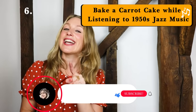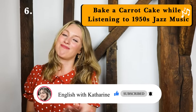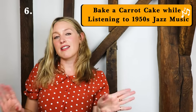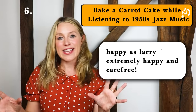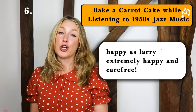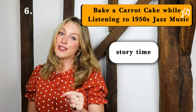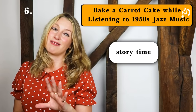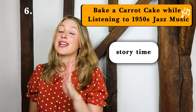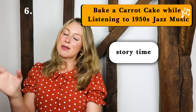Number six: bake a carrot cake while listening to 1950s jazz on a vinyl player. If you don't have a vinyl player that's okay — you can switch on the radio and usually find some amazing channels. There's something about wearing an apron and dancing around the kitchen happy as Larry while baking a delicious treat. The carrot cake is actually said to be English — it was made back in the day when sugar was not easy to come by and people were sweetening their baked goods with sweet vegetables like carrots.